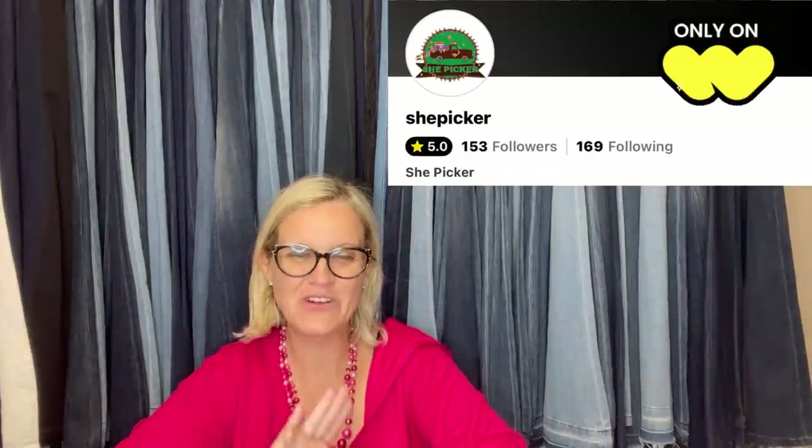This one comes from ShePicker — she is now on Whatnot and had her first show. She's also on eBay, YouTube, Poshmark, and Mercari as ShePicker. She is a Bolo Buddies member. This is a book written in 1895 for the Church of Latter-day Saints. She had it listed for $250 and accepted an offer for $140. The buyer was a book dealer in Utah. She paid about 10 cents for it at a 'how much for all the books' estate sale. The book is called 'A Voice of Warning,' 1895 edition.